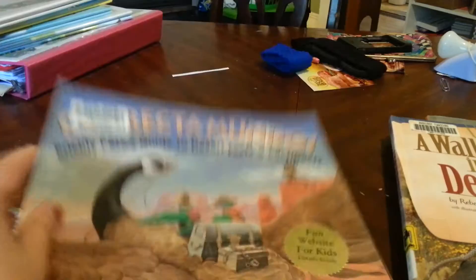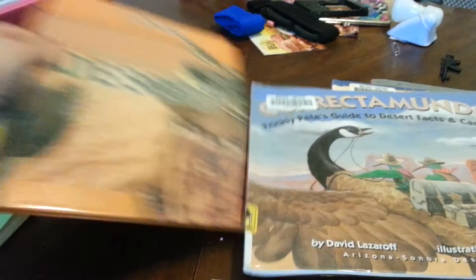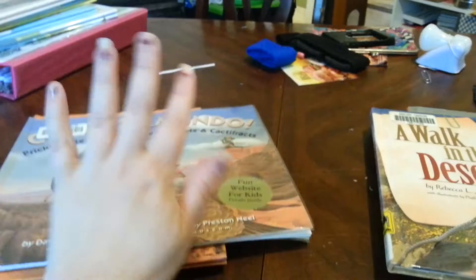This one is called Correctamundo — it's just facts about the desert and cacti. The next book we're going to be using is Find It in the Desert, because it explains each different animal, what they're like, what they eat, and things like that. The ones I still have to use will be shown next week when we finish our unit.